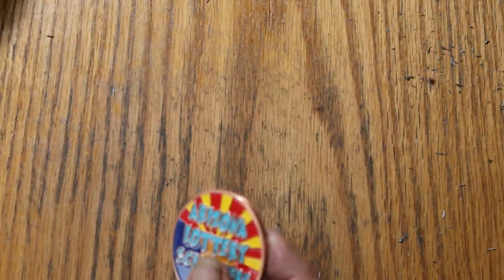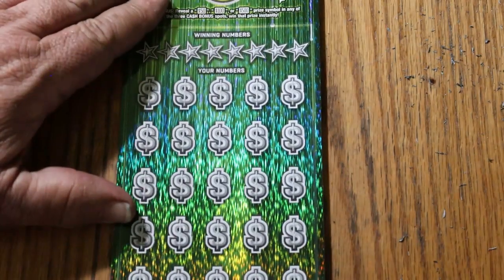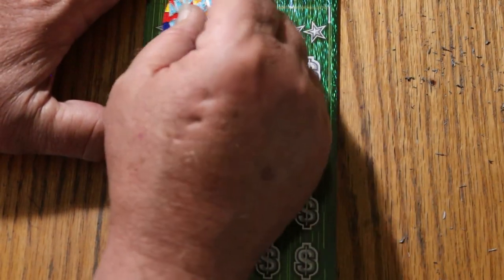All right. Three to go. Let's try ticket 17, see what happens here.